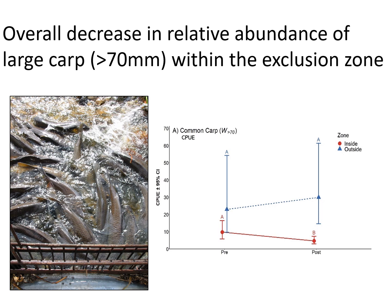Knowing whether the exclusion of large carp was successful is central to interpretation of our results. After exclusion efforts began, there was an overall 52 to 64 percent decline in relative abundance of large carp wider than 70 millimeters, depending on whether gill netting or electrofishing catch data is used. The gill netting catch per unit effort shows that large carp CPUE was significantly reduced between the pre and post carp exclusion time periods, while outside the carp exclusion zone there was no significant change in large carp catch per unit effort.